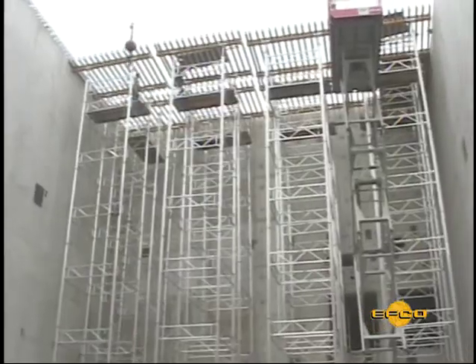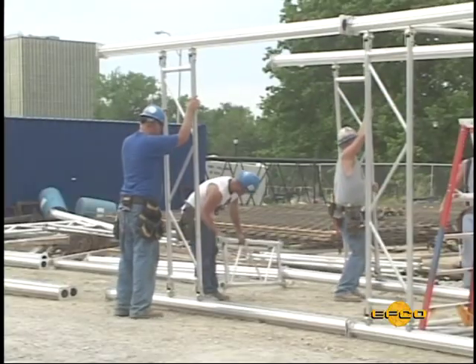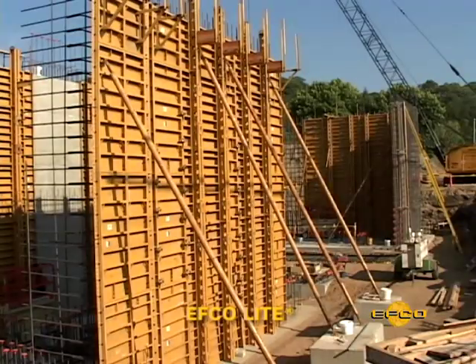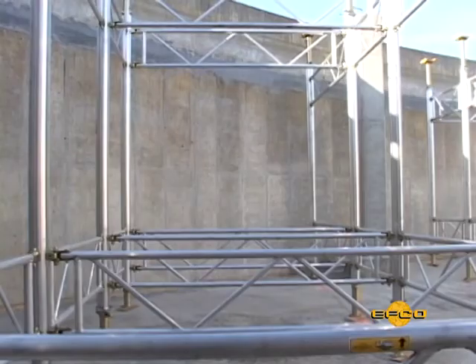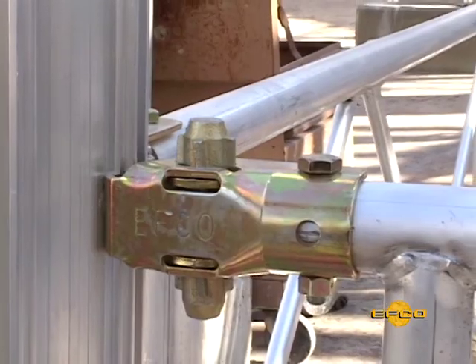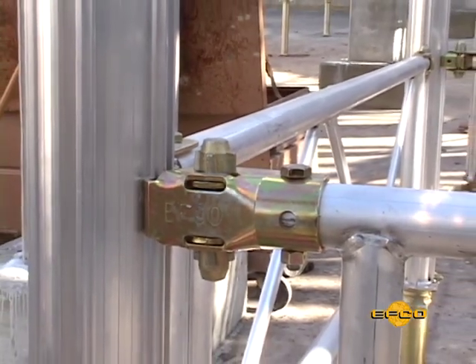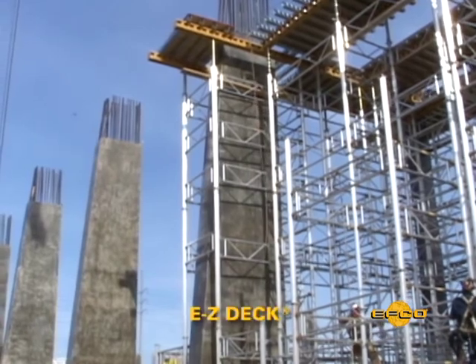EFCO, introducing another concrete forming solution from the forming specialists who brought you systems like plate girder, ready radius, and EFCO light. EFCO is dedicated to providing you the best value and lowest in-place concrete costs. With over 72 years of innovations and inventions for concrete forming systems, EFCO has done it again with EasyDeck.